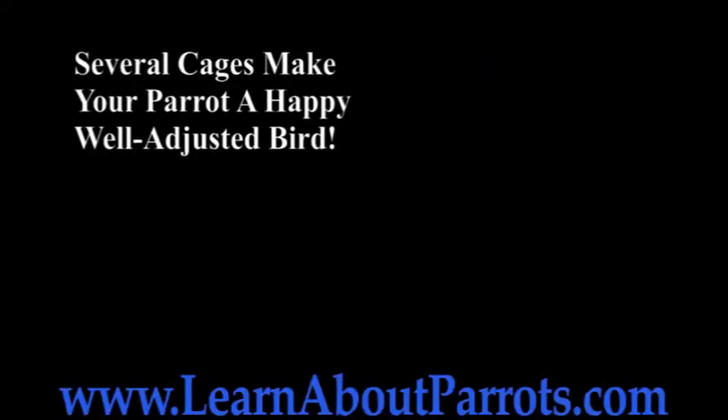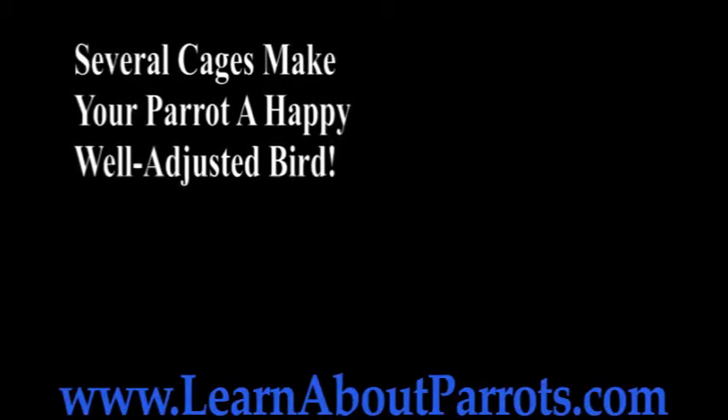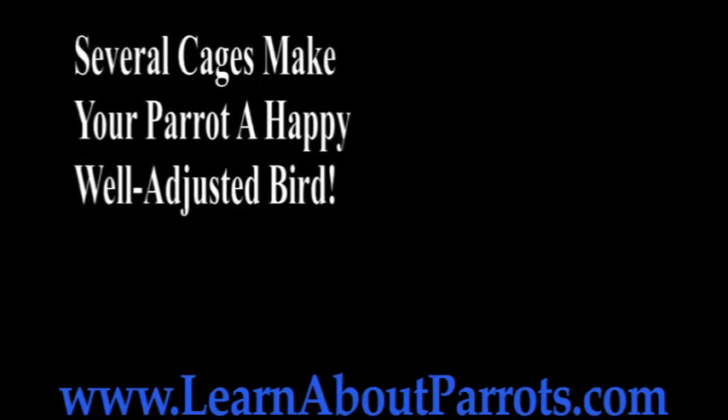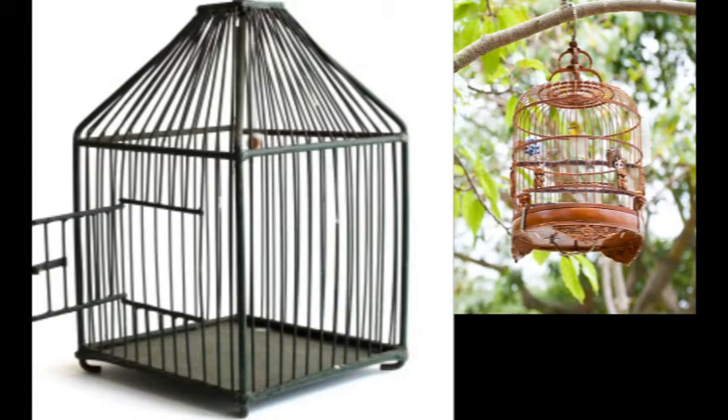You should consider purchasing more than one cage. I have several, because you will want to have other options for your feathered friend. I have a home cage for my bird, which is his primary residence, but sometimes I'll sit outside and share the wonders of the outdoors with him. Moving the large cage outside is not really an option and would be very upsetting to my parrot, so I have a smaller cage that I can carry outside on my covered patio.